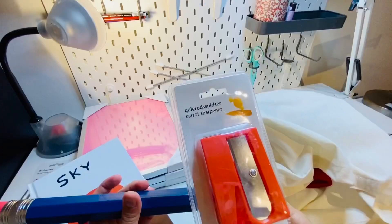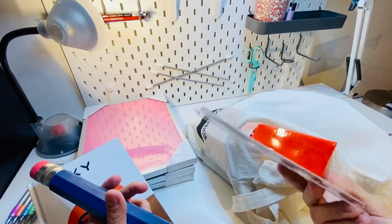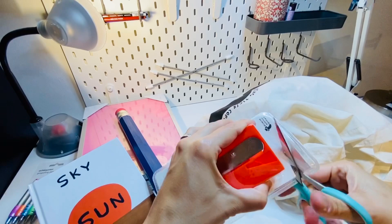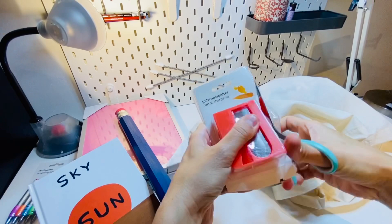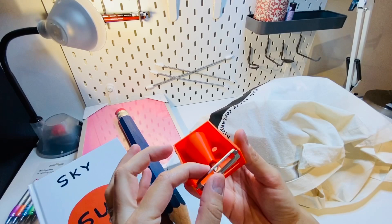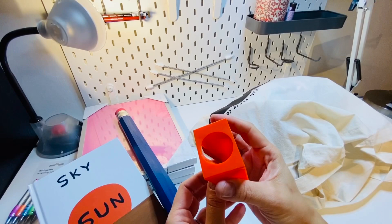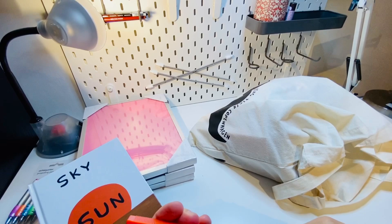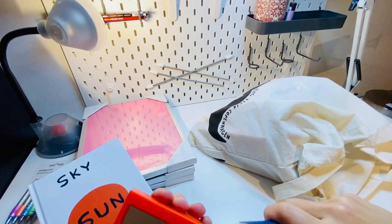I'm going to open the sharpener to see if the pencil fits — murdering the packaging here. Oh my god, it has a vegetable peeler too! Let's see if this pencil actually fits the sharpener... it fits! It fits! Does it sharpen? No, it doesn't sharpen. So I guess I can sharpen a carrot but not the giant pencil.